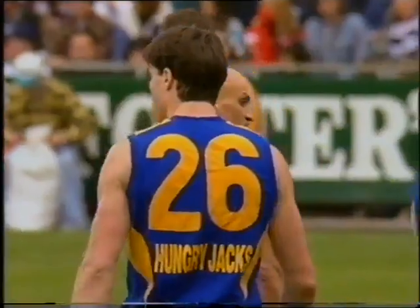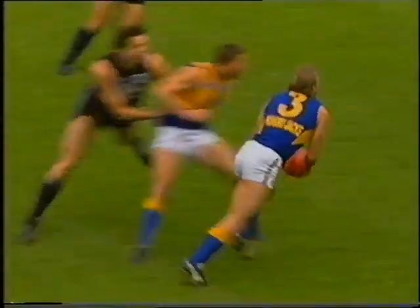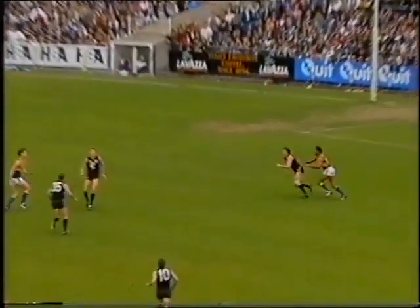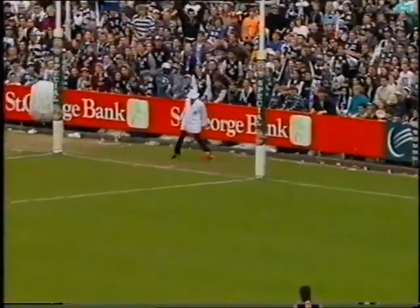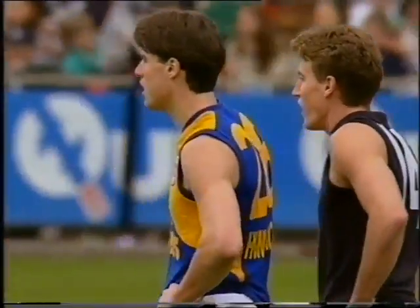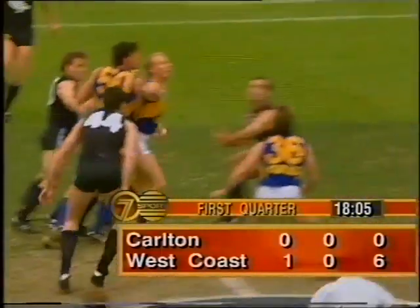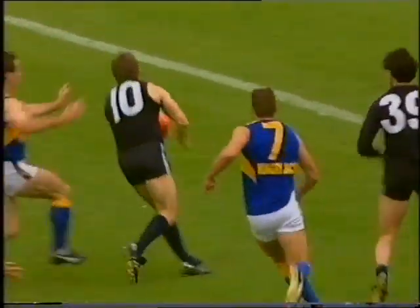I was looking for the mark to be paid. Certainly Michael Sexton was the player to go back and take the mark, and should have made a better fist of the effort. The ball will travel over the head of Turnbull, and he has the opportunity to turn here. Sexton should have taken what he should have, and Turnbull — very agile for a big man — slots through the Eagles' first goal. Great start — the Eagles' first goal scored by Ryan Turnbull, a well-played 20-meter effort.